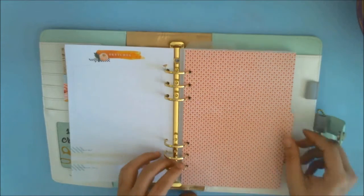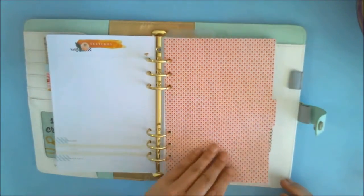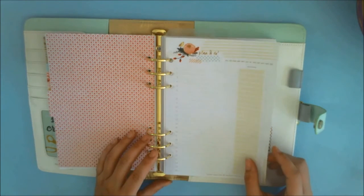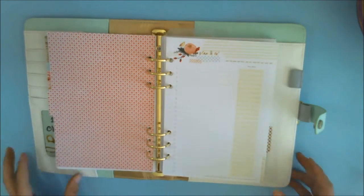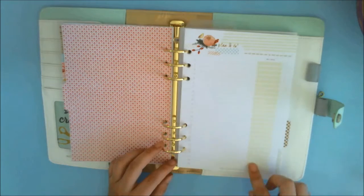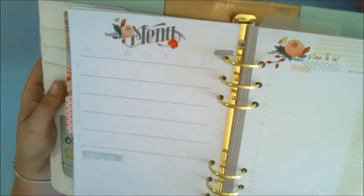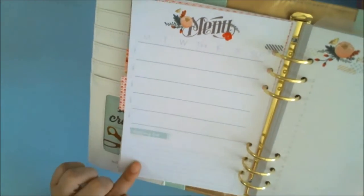Here we have another cute dashboard cover — just a little pink design. Then there's a 'Plan and Do' section with the quote 'Close Your Eyes and Imagine Unlimited Possibilities.' I'm not really sure what this section is for, but it's numbered one through 26 with a due date and a check mark column. On the back it says 'Menu' with Monday through Sunday, weeks one through five, and a shopping list.